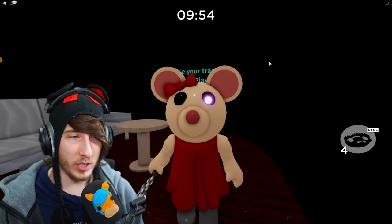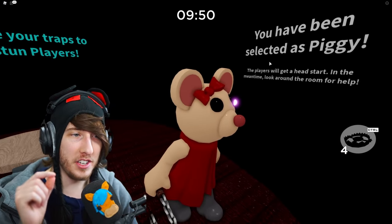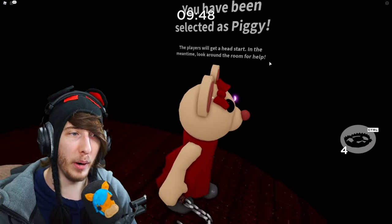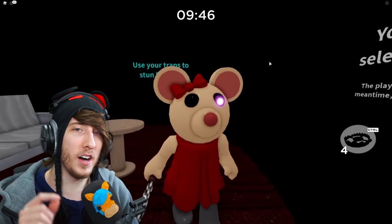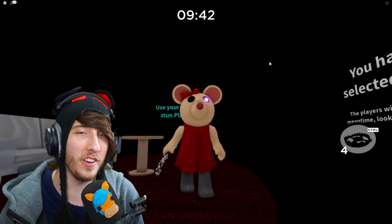Finally we've got Mousy, another one that was voted on by the community. We've got the red dress, she's still got the robotic legs, and she now has a little red bow right on her head. I think the skin is now pretty cute and I'll probably start using it a lot more.